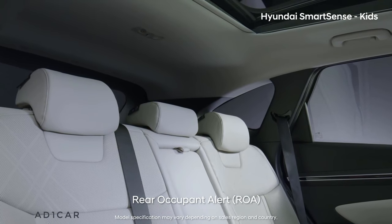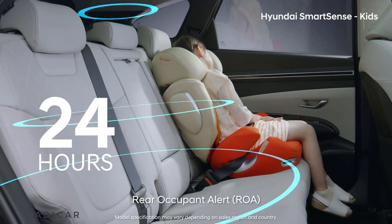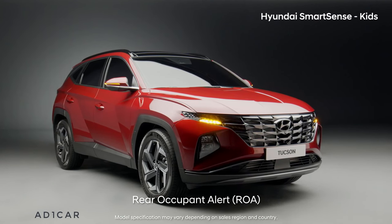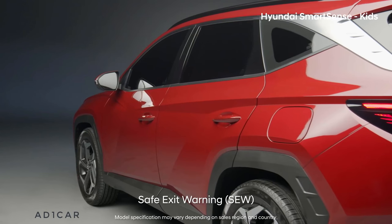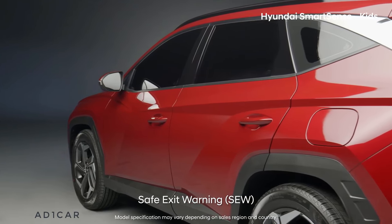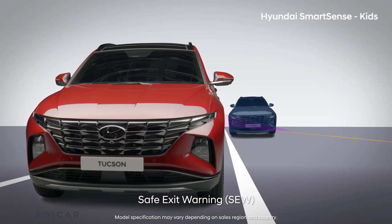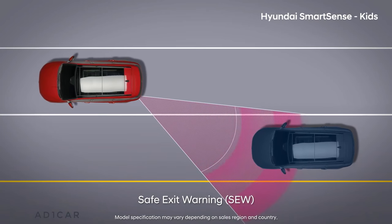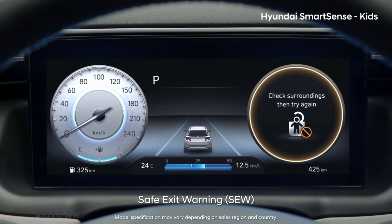Also, if movement is detected using the ultrasonic sensor once the door is locked, the horn is honked, emergency lights are turned on, and a text message is sent to inform that there is someone in the backseat. If there is a vehicle approaching from the rear sides when a child opens the door to get out, the all-new Tucson detects this and sends a warning message and sounds off an alarm.